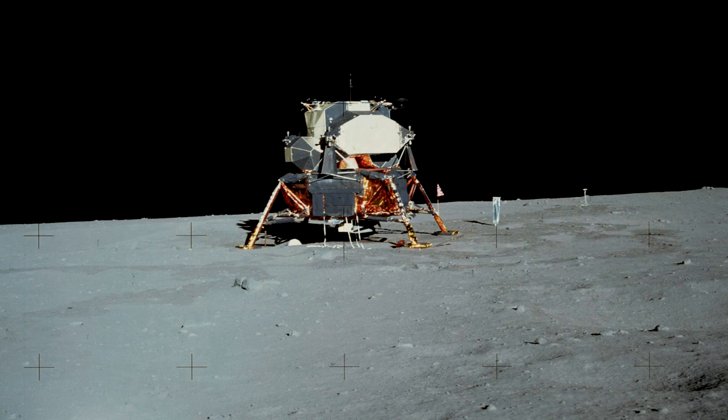SCP-3365 is a NASA Lunar Excursion Module previously located inside an abandoned warehouse in [BLANK], Florida. The exterior has the exact size and specifications as the lunar modules used during the Apollo program, except having minor damage due to its long period of abandonment. All instances of the words NASA, National Aeronautics and Space Administration, United States, and [DATA EXPUNGED] have either been removed manually or have worn off.